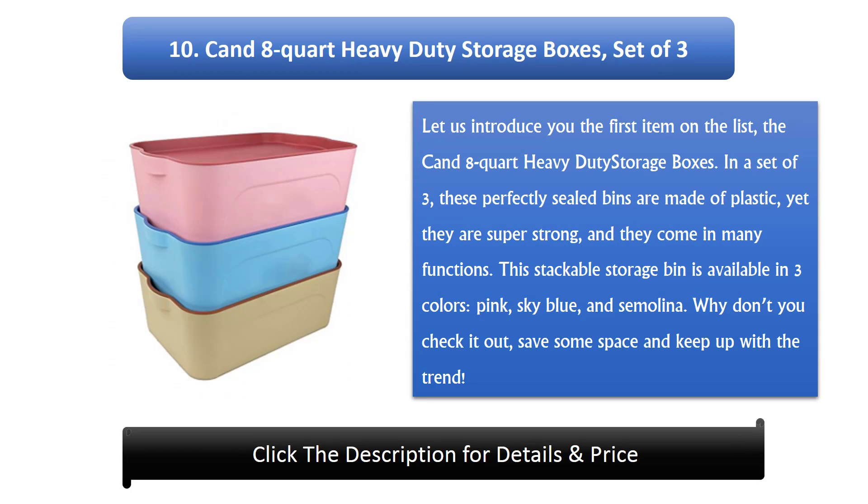Number 10: Canned 8-Quart Heavy Duty Storage Boxes, set of 3. Let us introduce you the first item on the list, the Canned 8-Quart Heavy Duty Storage Boxes. In a set of 3, these perfectly sealed bins are made of plastic, yet they are super strong, and they come in many functions.